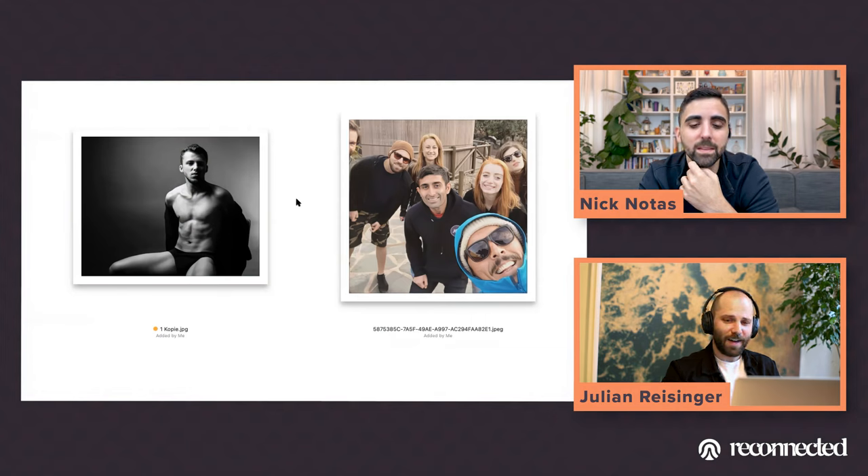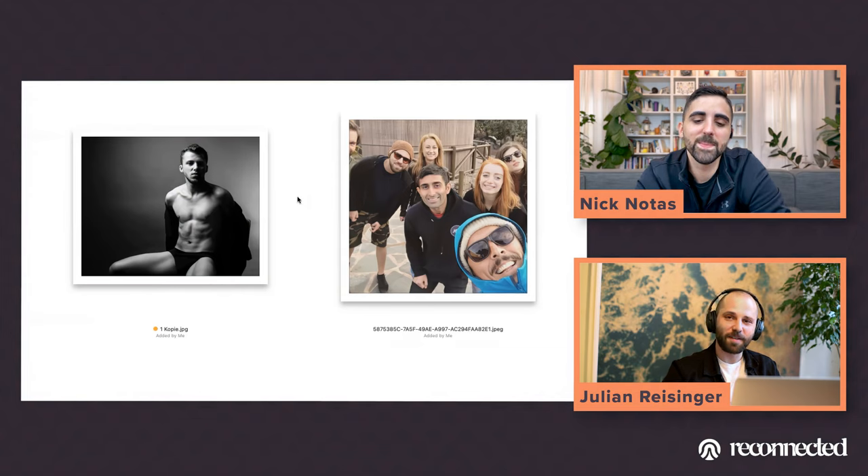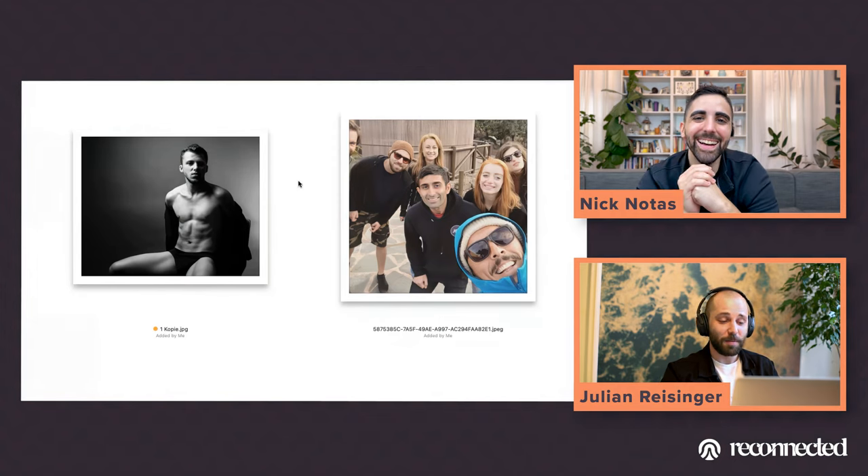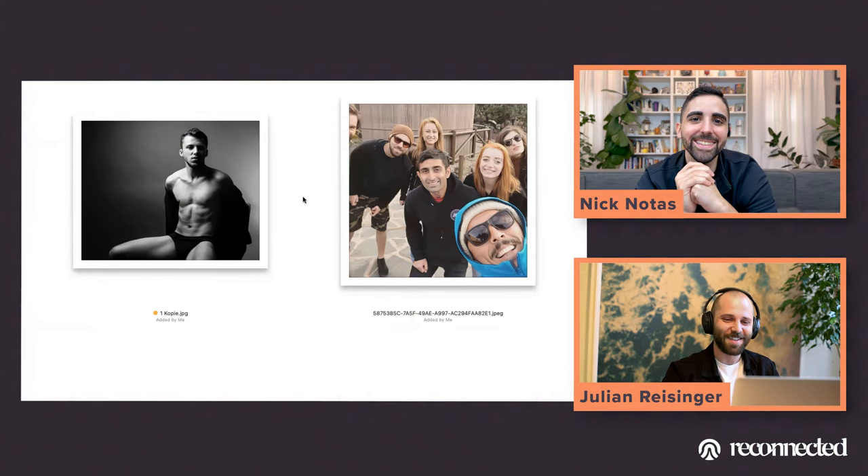The backstory: Julian used to work as a photographer. You often have to set up lights before the model arrives, so he was just setting up the light for that kind of shot. He thought, 'I'm in pretty good shape right now, so I might as well use it,' and that's how the photo came into creation.